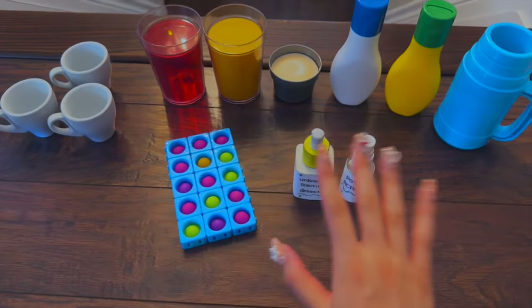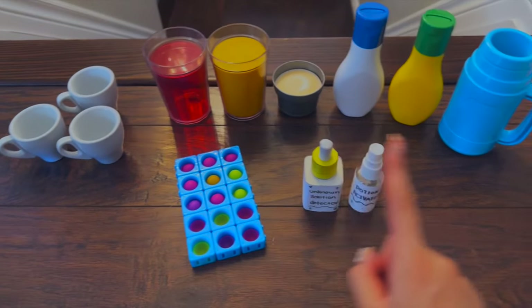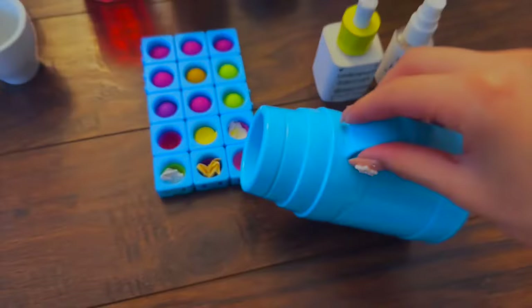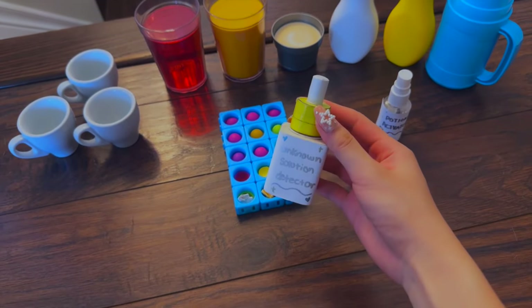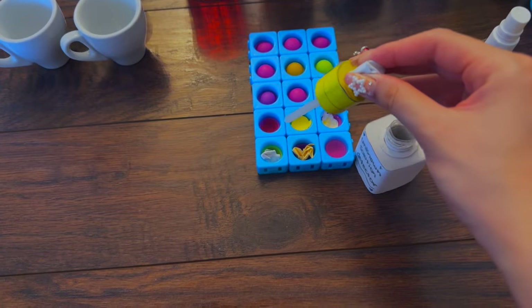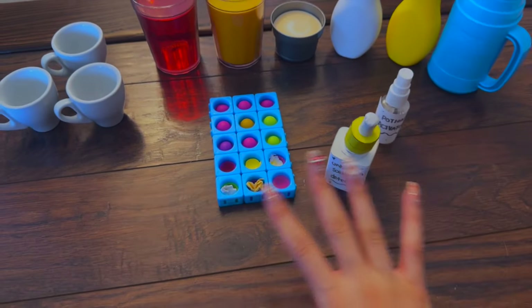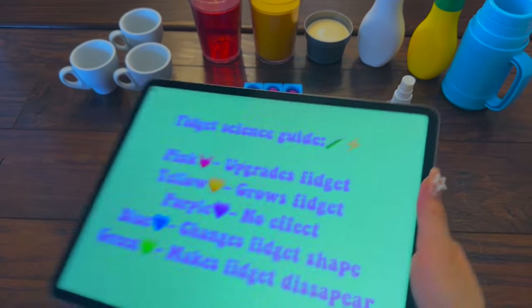This sounds really fun! Let's start by testing each solution. I'm going to get six parts of this tray and pour the solutions in one by one. Now let's take this unknown solution detector and place a drop in each section. The results are out!